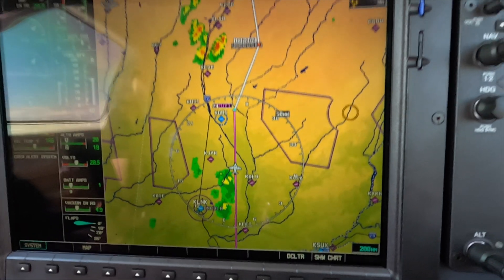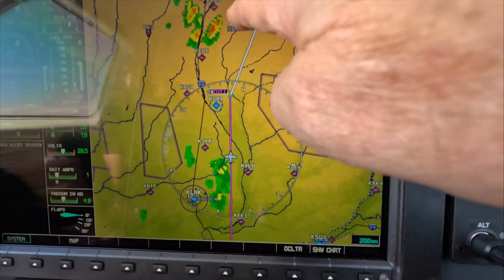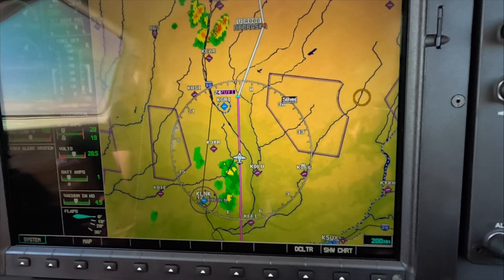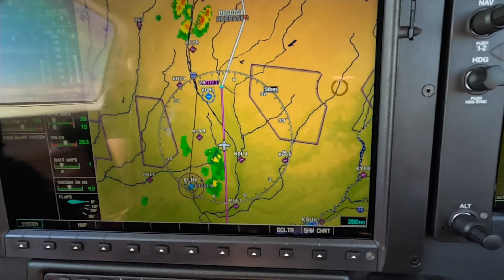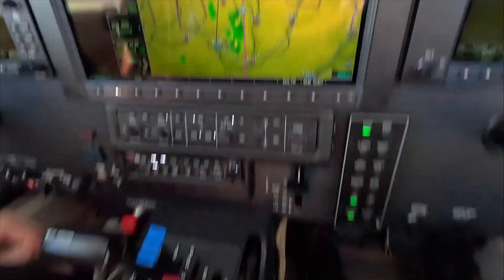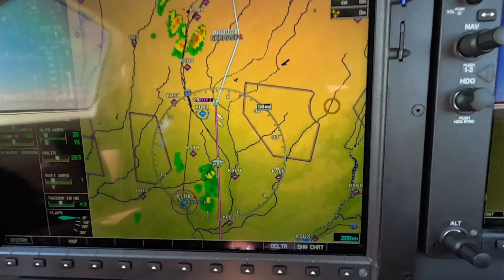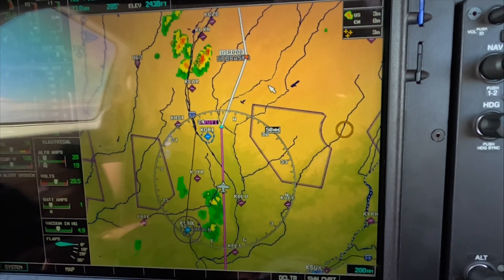We approximated 25 miles from the edge of the cell to the north and made a user waypoint. For those of you who don't remember how to do that, it's pretty easy. I'm just going to turn on the cursor with this knob here, move the arrow where you want the user waypoint, and hit enter.